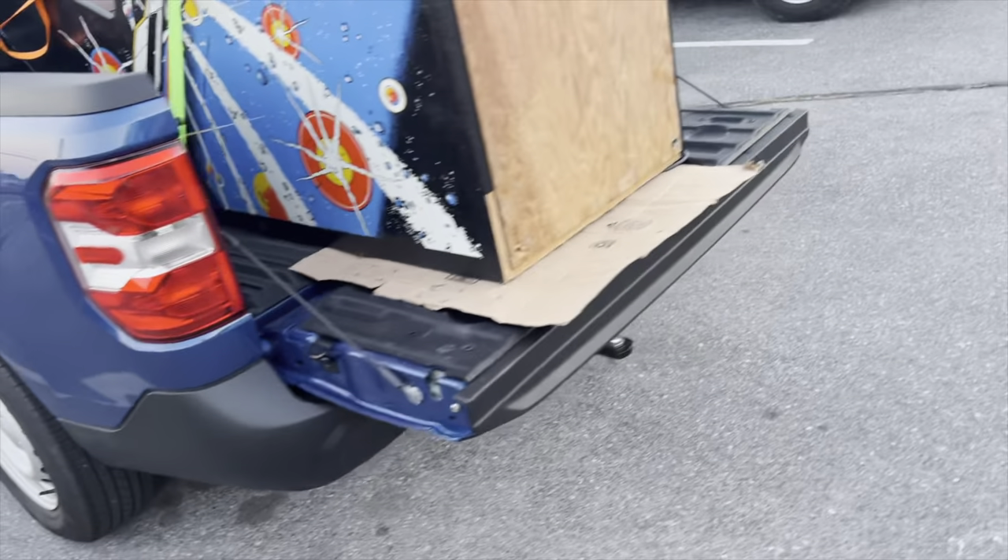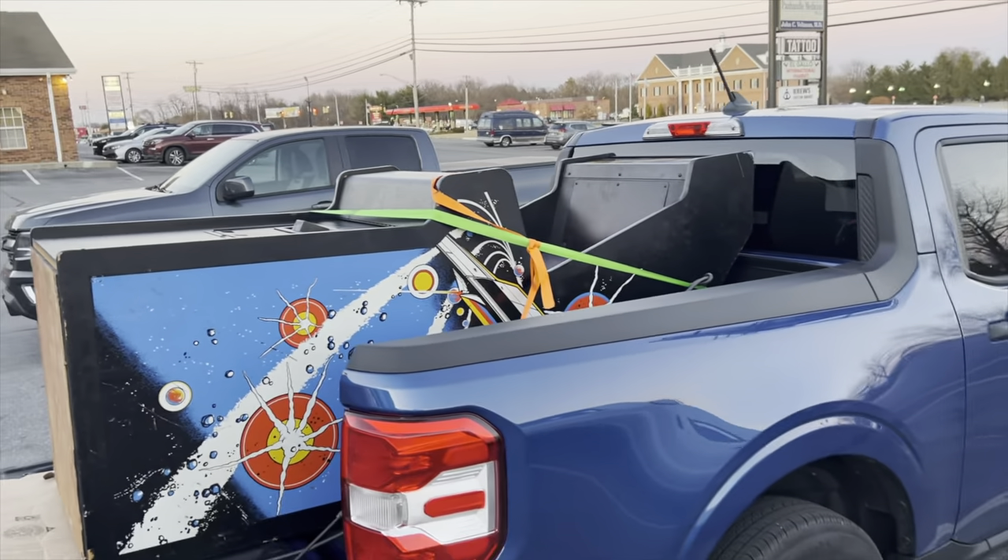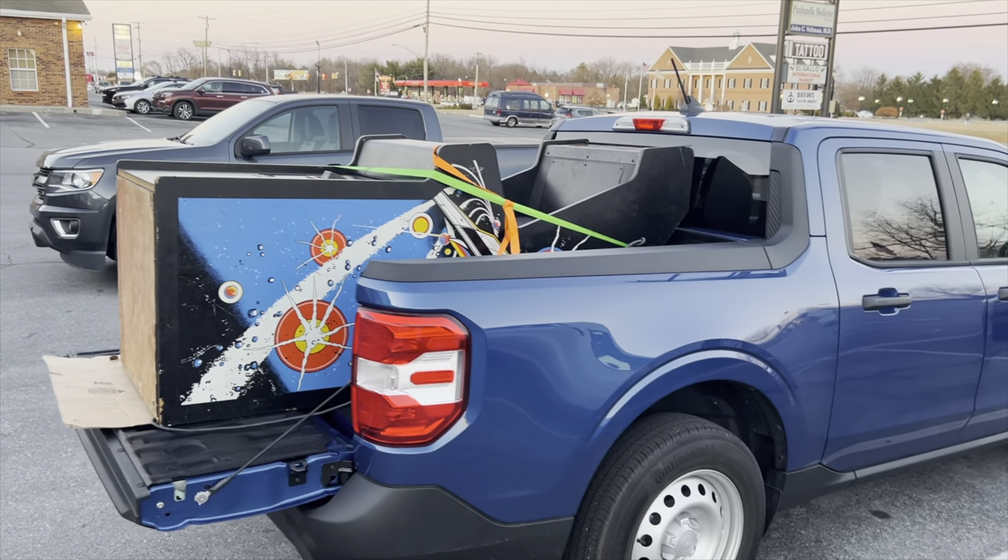I'm not too worried about the glass — this game is not going anywhere, I promise you. Really easy to load because it's so short and slides right on. Now we just have to get home — about an hour and 45 minute drive. So what did I learn from this pickup of this Asteroids arcade game?